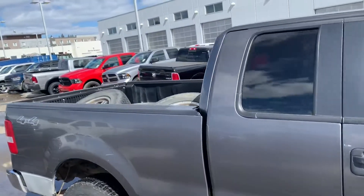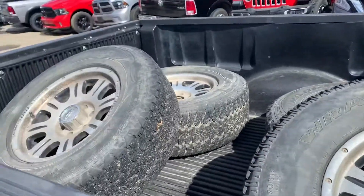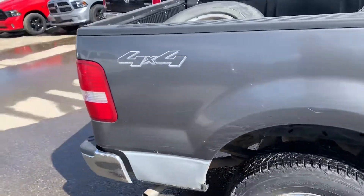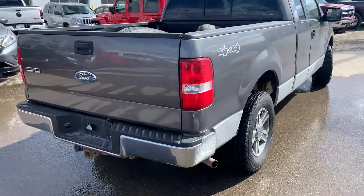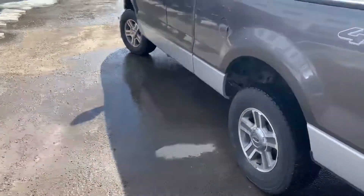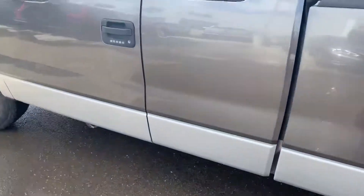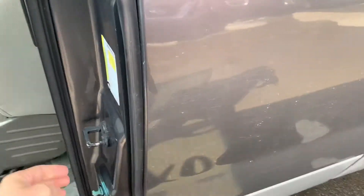There's a drop-in liner already in it, and there is a set of aftermarket wheels and tires. You can see there's a bit of scratching down the sides, but the bumpers are in good shape. There's seven-pin wiring here with your hitch, but being an '07 it's in very good shape.